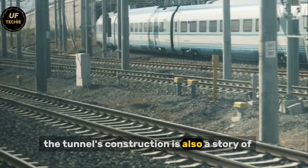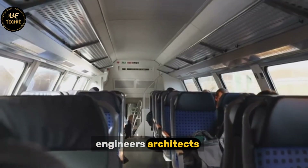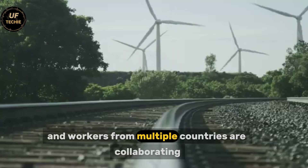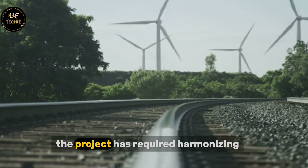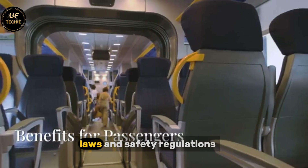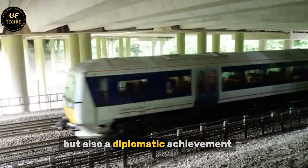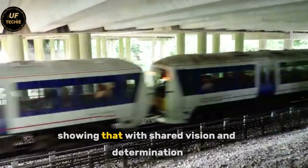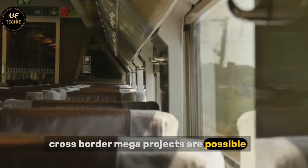The tunnel's construction is also a story of international cooperation. Engineers, architects, and workers from multiple countries are collaborating to bring it to life. The project has required harmonizing Danish and German technical standards, laws, and safety regulations. It is not only a feat of engineering, but also a diplomatic achievement, showing that with shared vision and determination, cross-border megaprojects are possible.